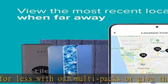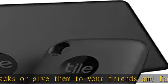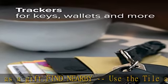Find Your Phone: Double press the button on your Tile to make your phone ring, even when it's on silent. Notify When Found: Use the secure and anonymous help of the Tile network to help find your things if your lost Tile is found.